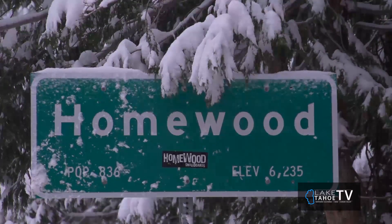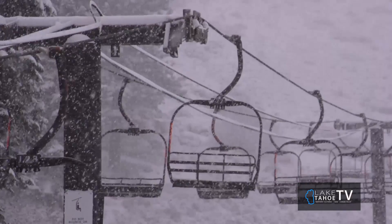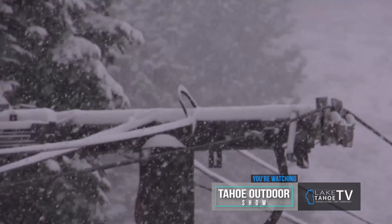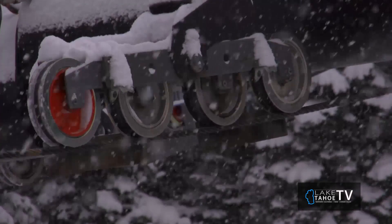Homewood offers over 1,200 acres of some of the most beautiful views of Lake Tahoe, due to our proximity to the lake. We have 64 runs with 8 lifts, 4 surface lifts, and as you can see here, the views can't be beat. It looks like you're skiing right into the lake.